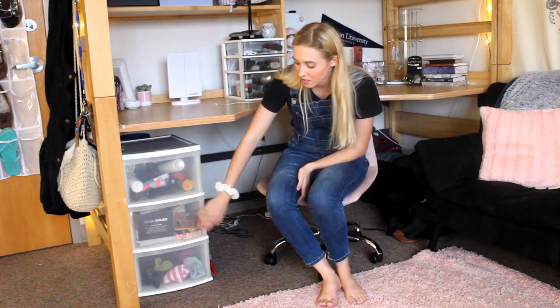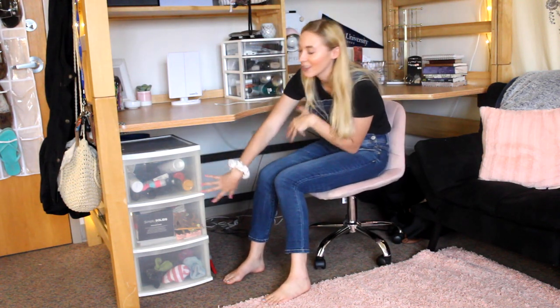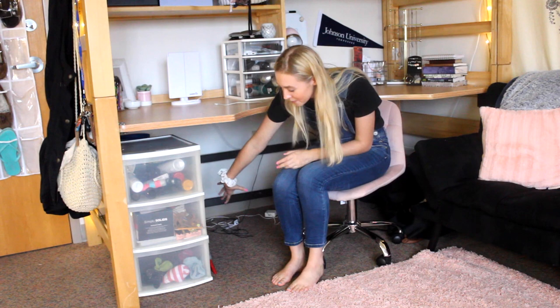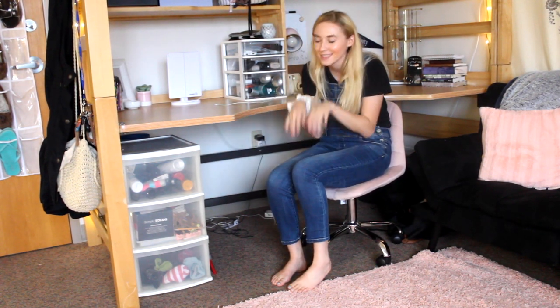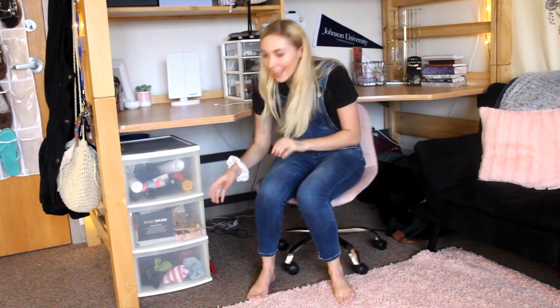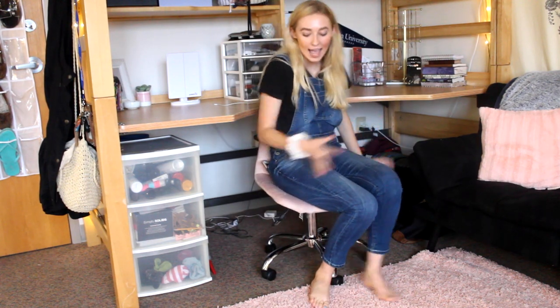Underneath the desk is more storage. I have these drawers — the bottom has socks, school supplies, and hair stuff. There's also an umbrella and my little yoga mat for workouts down there. On the other side of me is just my instruments, camera equipment, and backpack all stored back here. It doesn't look very messy because the couch is right here so it kind of works. The last thing in this area is my desk chair, also from Ross.